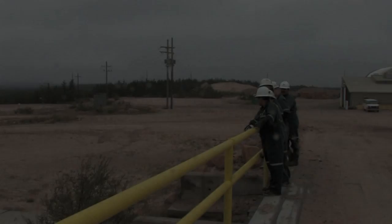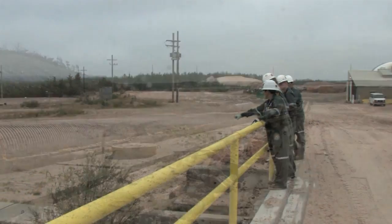I grew up in Big River, Saskatchewan, and I went to U of S. Engineering is a great potential career choice for northern students.